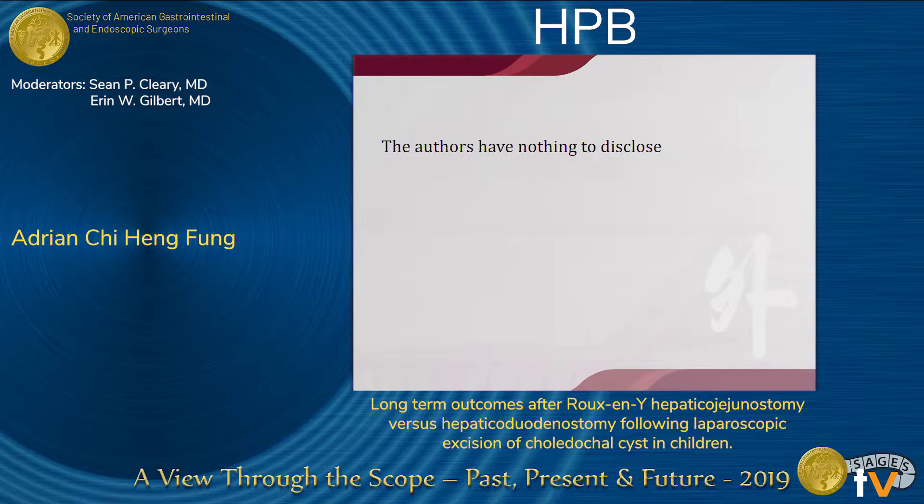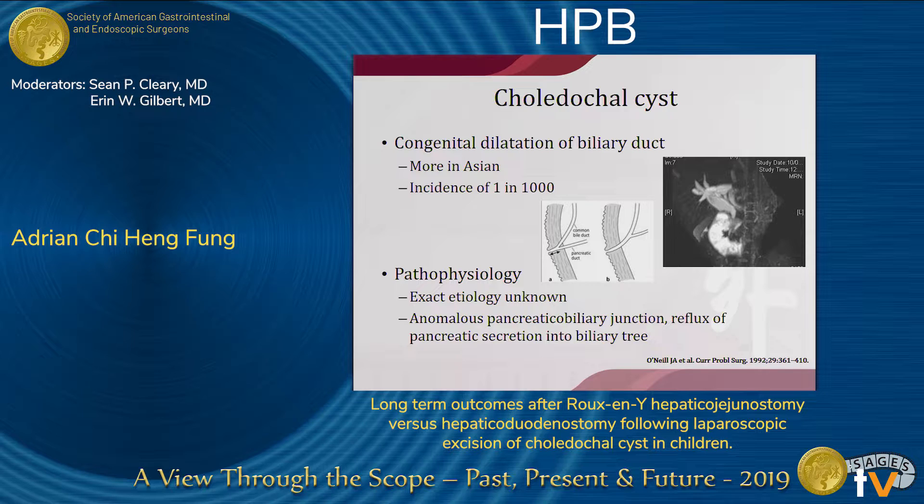We have nothing to disclose. Choledochosis was first reported in 1817, and it was reported to be a congenital dilatation of the bile ducts, which involved both the intrahepatic and also the extrahepatic ducts. The incidence of choledochosis is around 1 in 15,000 live births, and the incidence is particularly high in Asians, where it can be as high as one in 1,000. The etiology of choledochosis remains unclear.